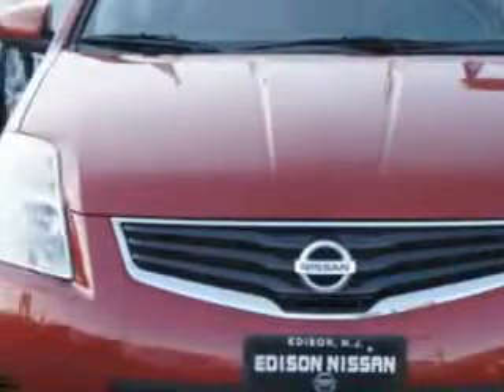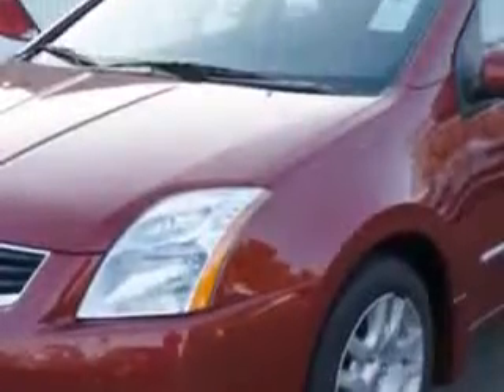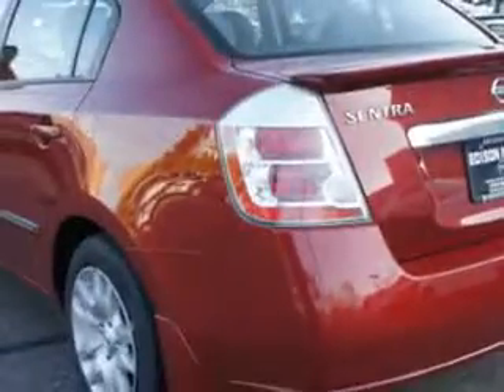Imagine driving this red 2012 Nissan Sentra 4-door Sedan 2.0, equipped with a 4-cylinder engine and an automatic transmission.